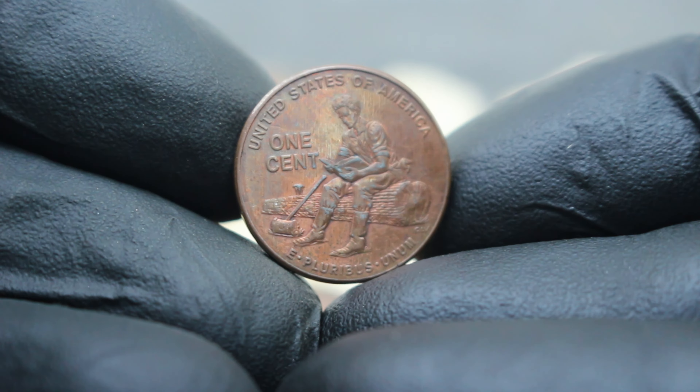This coin, minted to honor Abraham Lincoln's early years in Indiana, holds not just numismatic value but also a rich narrative of our nation's past. Struck in 2009 by the Denver Mint, it features a young Abraham Lincoln reading a book while sitting on a log, symbolizing his formative years. The reverse showcases a depiction of the Indiana Statehouse, where Lincoln's legacy began to take shape.